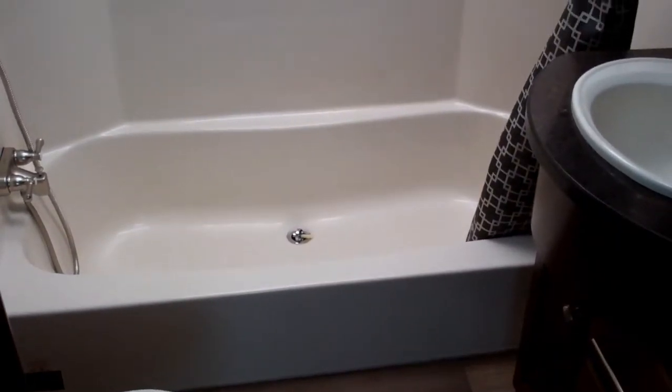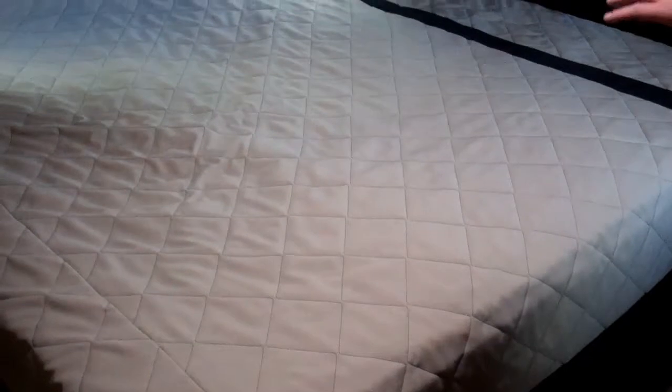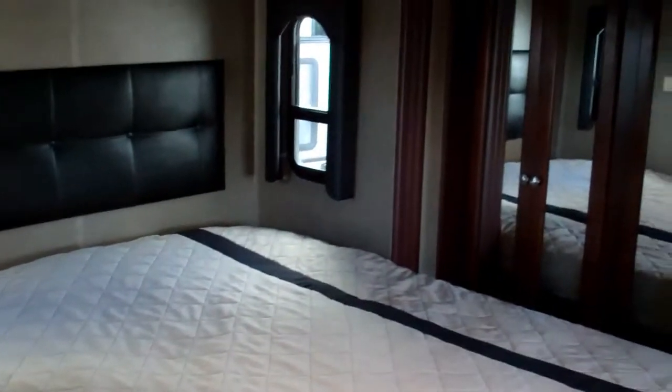You also have a huge residential size bathtub, a king size bed, a ton of wardrobe space, and a washer dryer hookup up here in the bedroom.